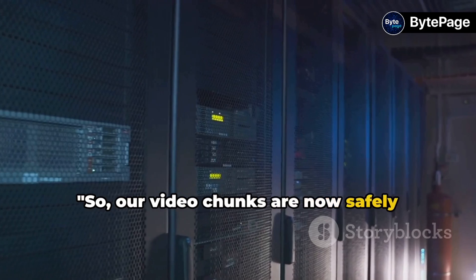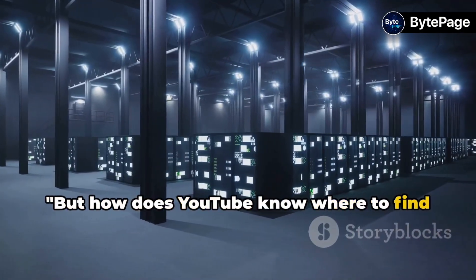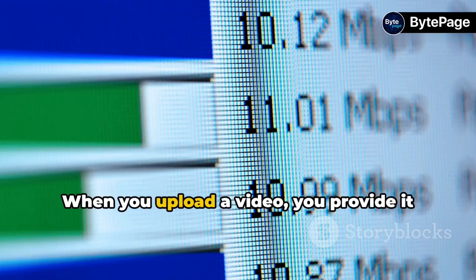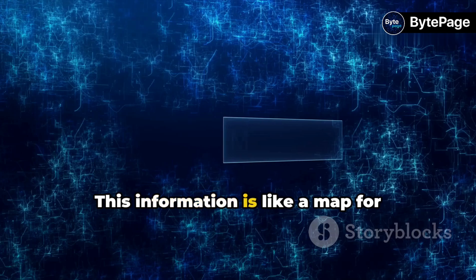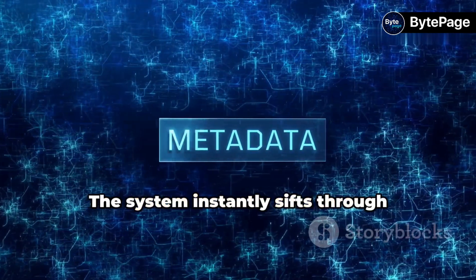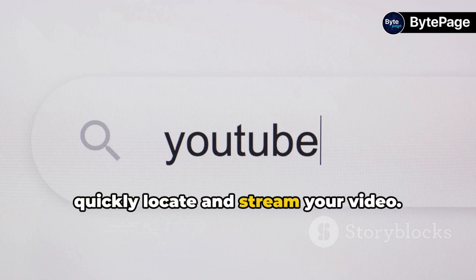So, our video chunks are now safely stored in multiple locations. But how does YouTube know where to find our video when someone wants to watch it? It's all about the indexing process. When you upload a video, you provide it with metadata and tags. This information is like a map for YouTube, guiding it to your video when a user types in relevant search terms. The system instantly sifts through billions of videos, using this metadata to quickly locate and stream your video.